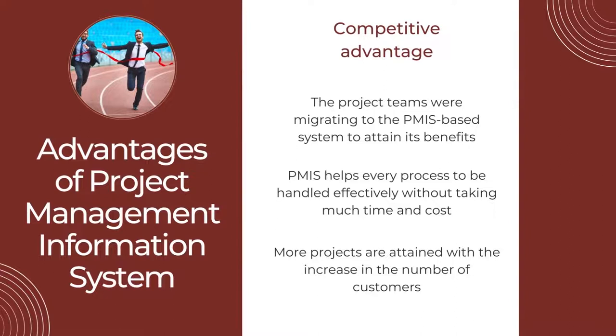The second advantage is Competitive Advantage. Project teams are migrating to the PMIS-based system to attain its benefits. The competition in the industry is tackled only by using new and cutting-edge technologies. With the help of PMIS, every process is handled effectively without taking much time and cost, and more projects are attained with the increase in the number of customers.